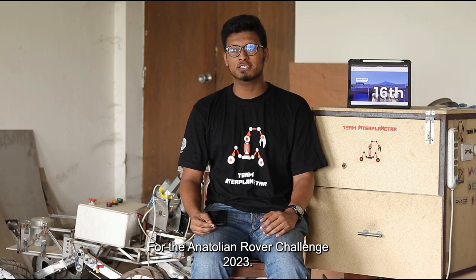Hello, we are Team Interplanetary, an undergraduate student team from Bangladesh University of Engineering and Technology, presenting our new rover Prochester version 2.0 for the Anatolian Rover Challenge 2023.